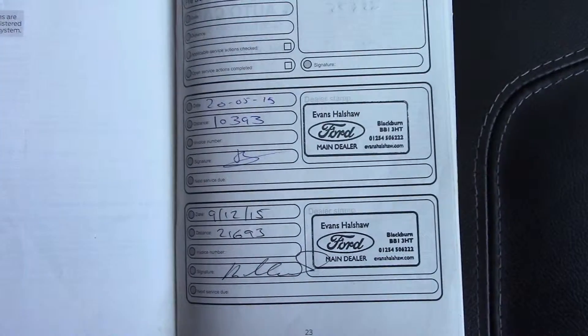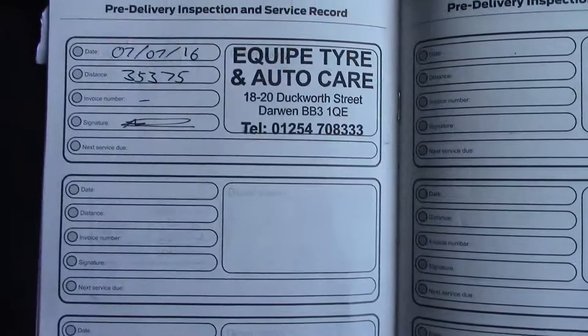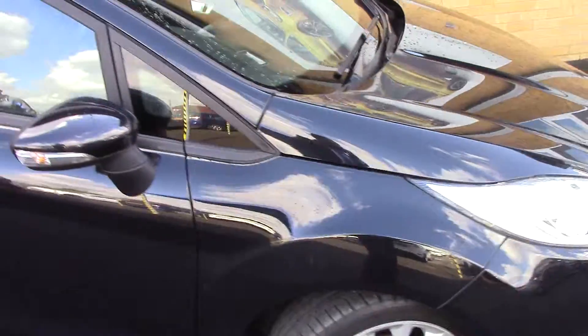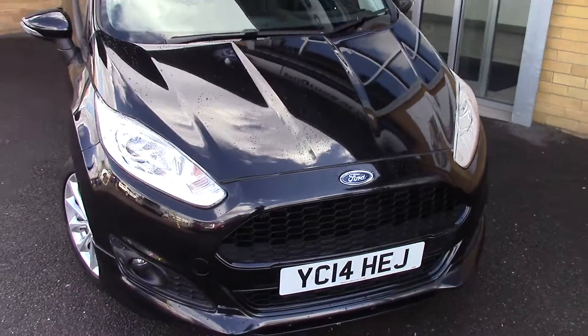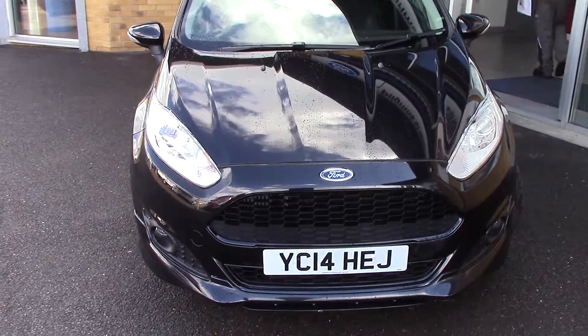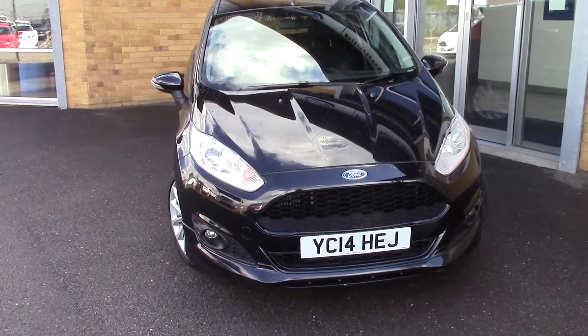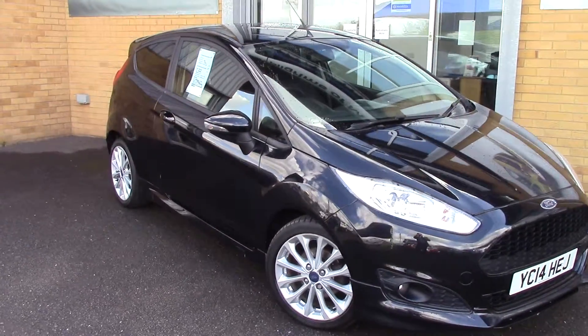Over here we've got the service history for the vehicle. Like all of our vehicles, this one comes fully forward prepared. Taking a quick walk towards the front of the vehicle, you can see it's finished in a very nice panther black metallic. As you can see, this vehicle is a lovely example.